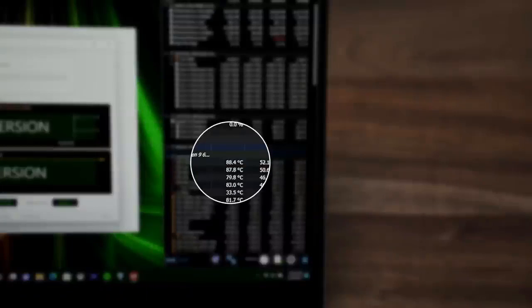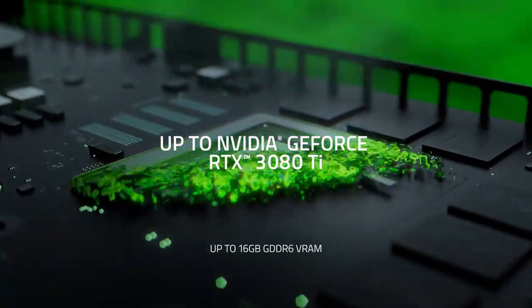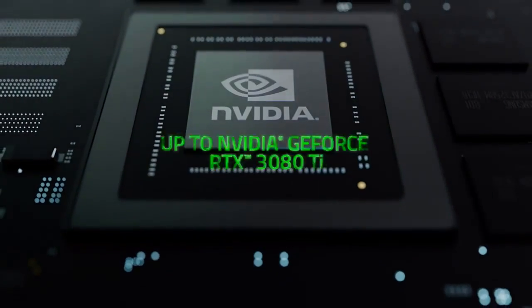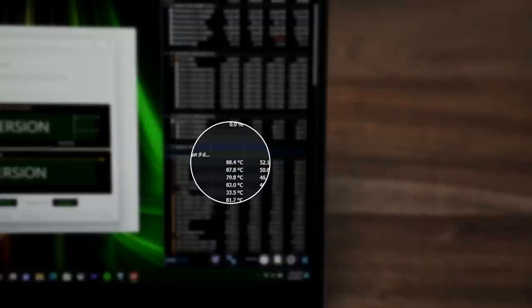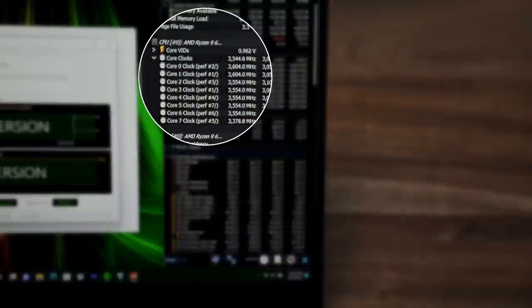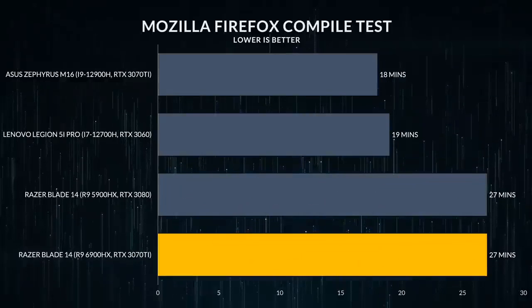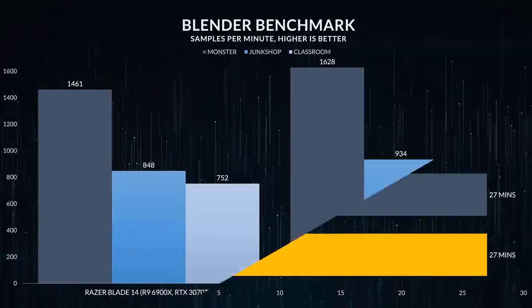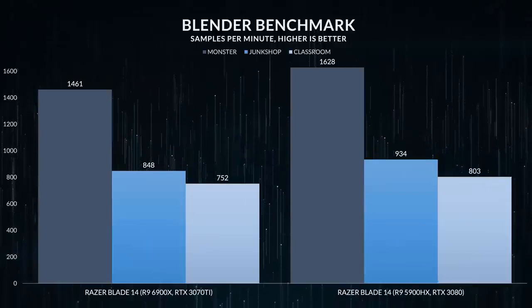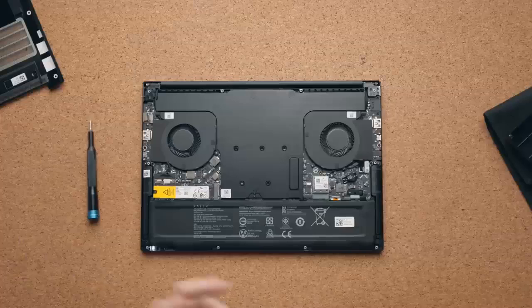Pros: runs games smoothly at 1440p; a 165Hz panel with fast response time; supports VRR to reduce screen tearing; no thermal throttling on CPU or GPU; keyboard feels great to type on; fast PCIe Gen 4 SSD. Cons: keyboard gets hot under load; limited to 16GB of memory.